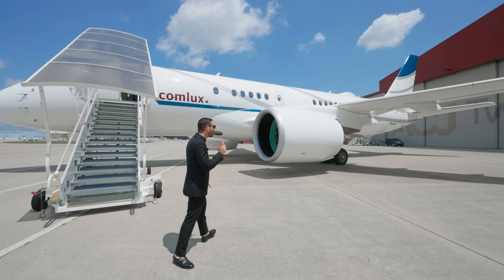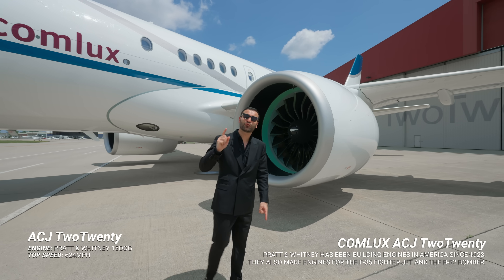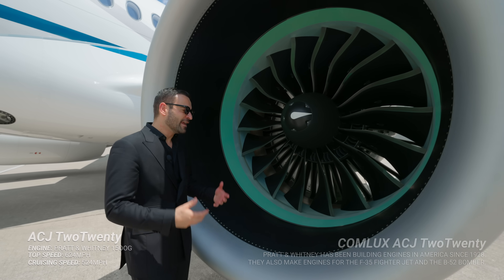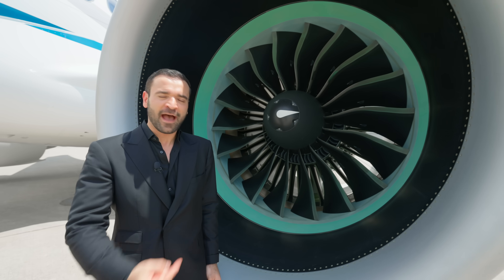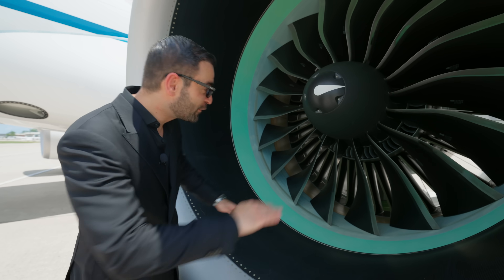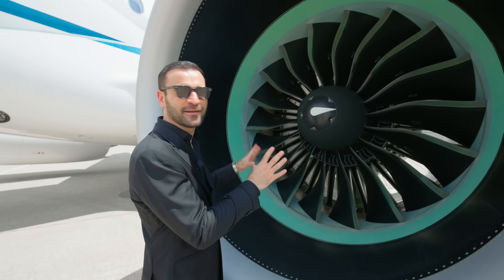Right in front of us, we have one of two Pratt & Whitney 1500G engines that can push this aircraft to a top speed of 624 miles per hour. The cruising speed is around 524 miles per hour. It is crazy to be standing right next to this insane engine — I've never been this close up and personal with an aircraft engine before. Those blades, look how close they are to the outside ring — it's terrifyingly beautiful.